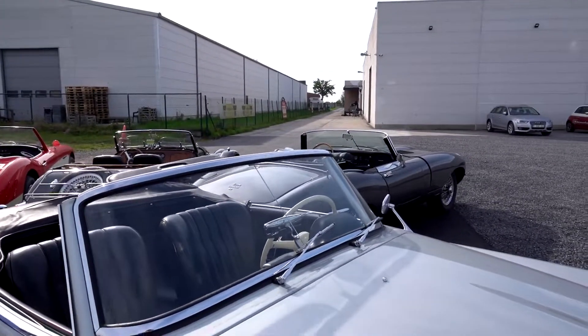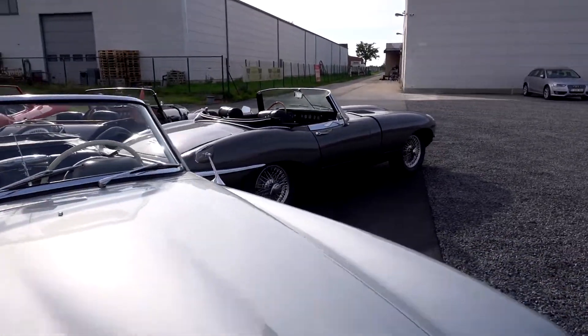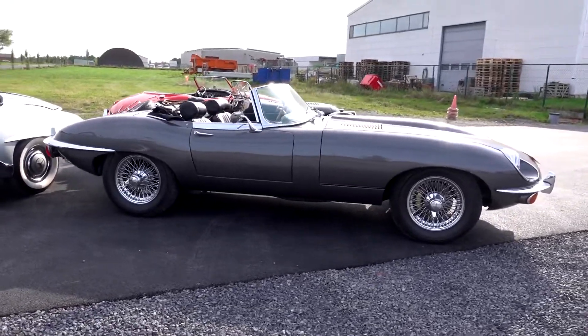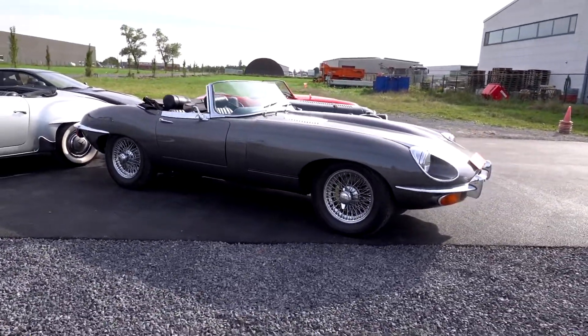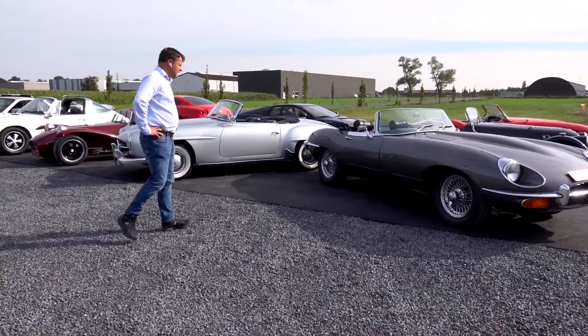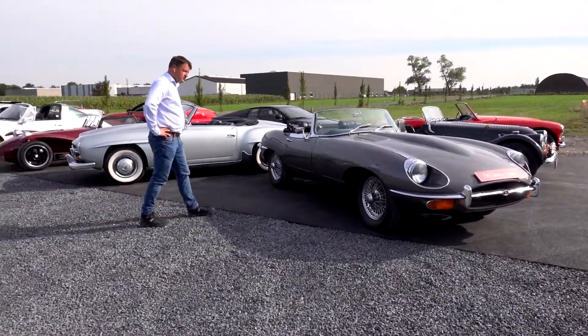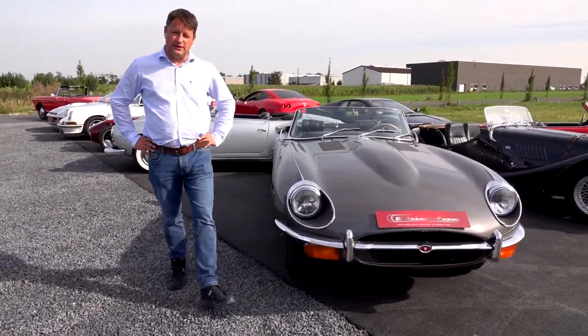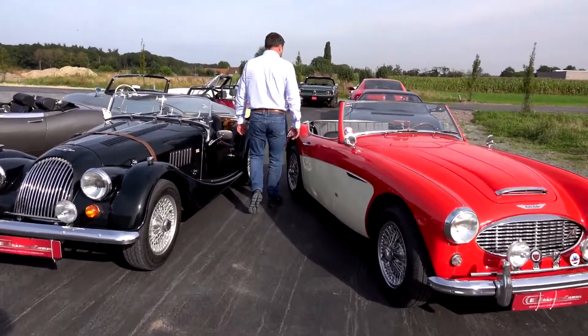Next to the 190SL we have a very nice example and actually a very good buy — the Jaguar E-Type, one of the most requested cars in our customers' cycle. It's powerful, fun to drive, very beautiful to look at — and that's the opinion of Enzo Ferrari himself. As we go to Italy, we cannot forget our Ferraris.